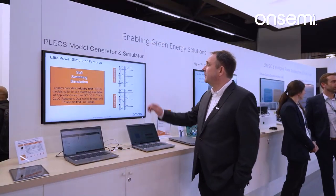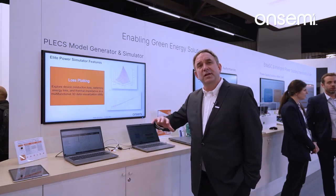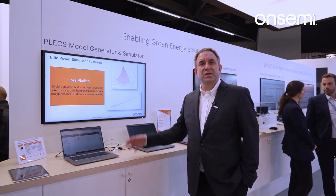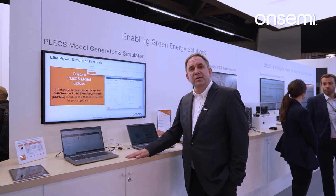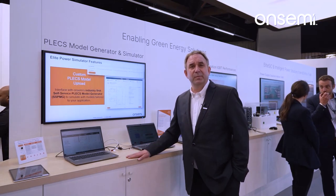Here's one of the highlights of the show: our Elite 6 simulator. It's based upon Plex and utilizes our world-class SPICE models, which are thermoelectrical. Simulation at the system level is by decades faster than running a regular SPICE simulation.